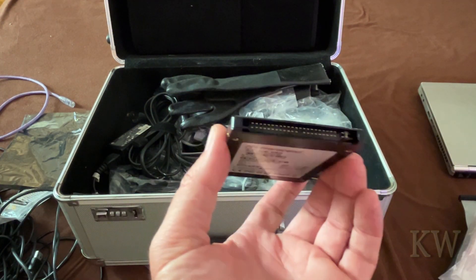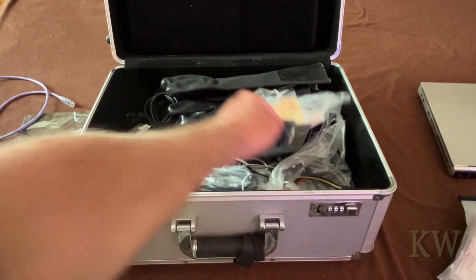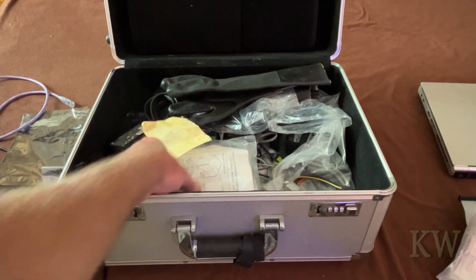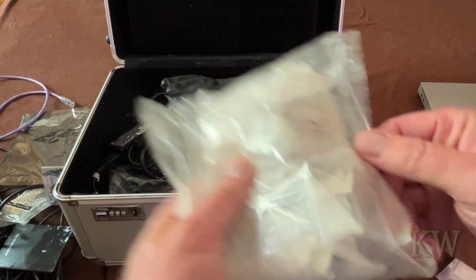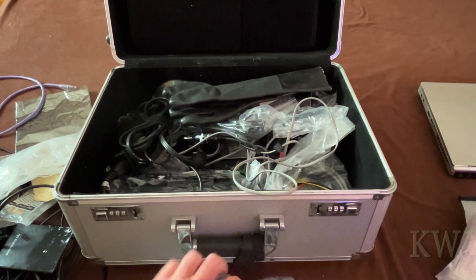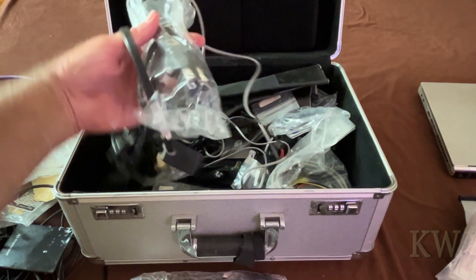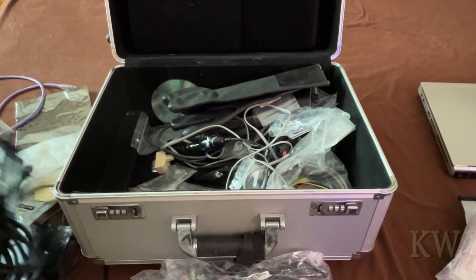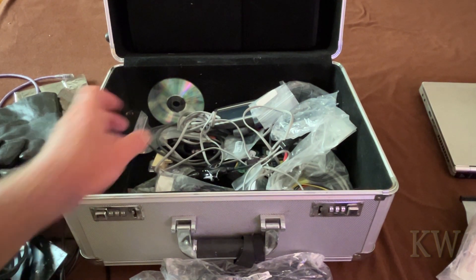Here's something cool - an IDE SSD. I'm getting thermal paste on everything. Some memory, some 110 blocks for phone lines, VGA cables - those are always good to have. A VGA cable, a power cord - nice to have those when somebody loses their power cord or power supply for a laptop.